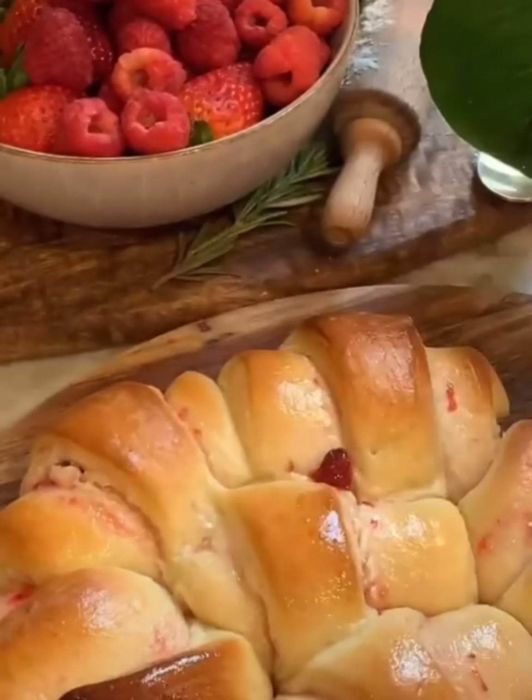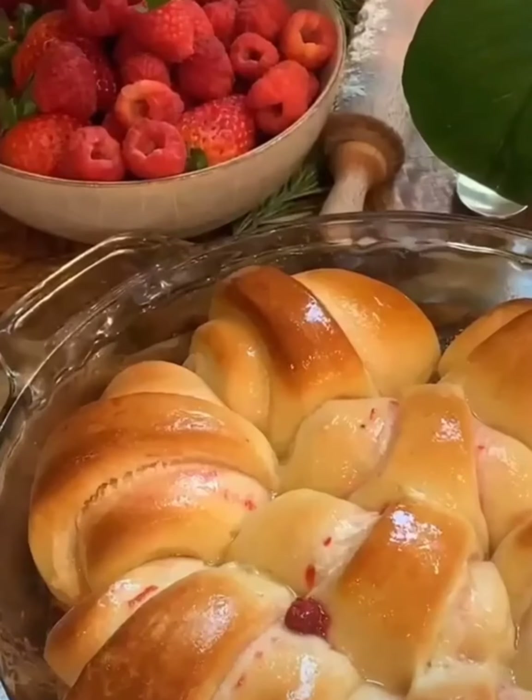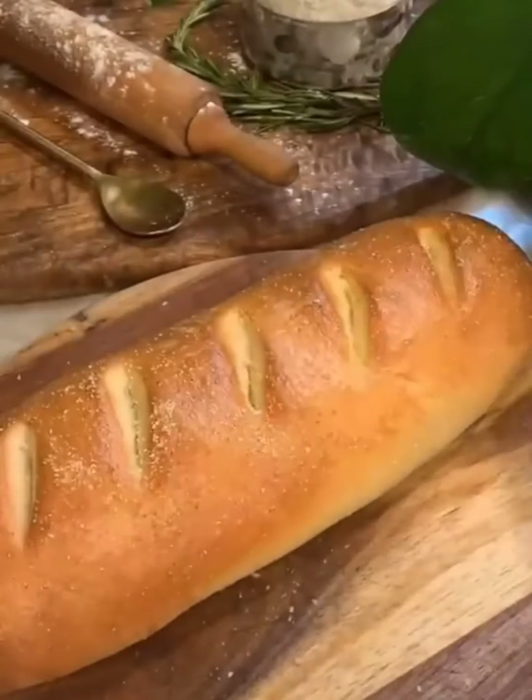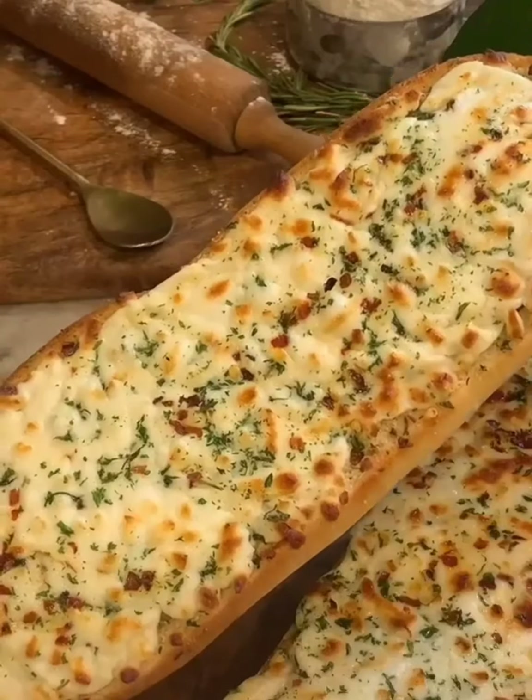My favorite thing I made this entire week: I made these jam and cream cheese filled fluffy butter rolls. Jam and cream cheese is just the ultimate flavor combination. And on Thursday, I made a French inspired bread loaf, and with that bread loaf I made extra cheesy garlic bread.